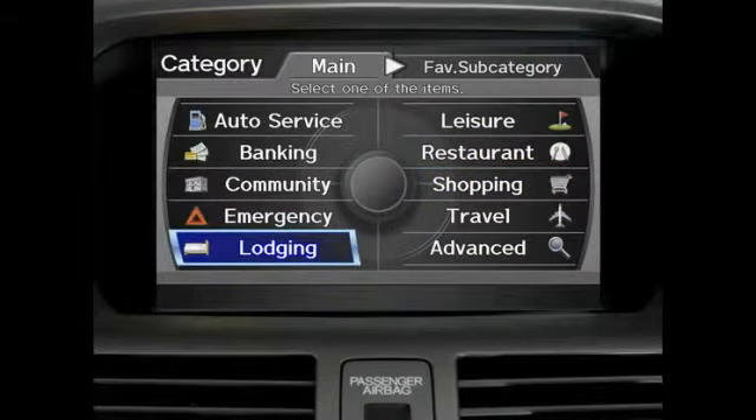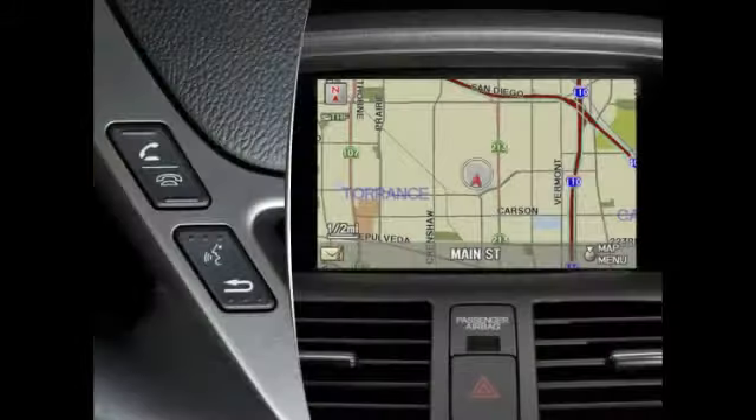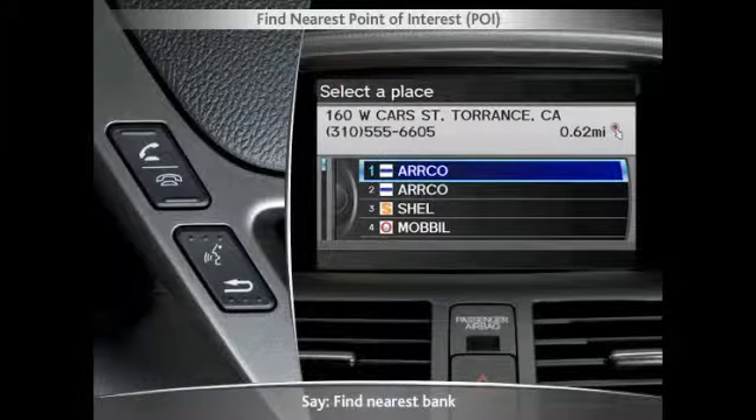You can use voice commands to search for the nearest points of interest, such as an ATM, gas station, or a bank, simply by first going to the map screen and then pressing and releasing the talk button and saying, 'find nearest gas station' or 'find nearest bank.'